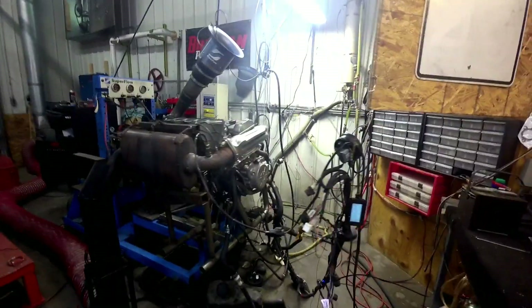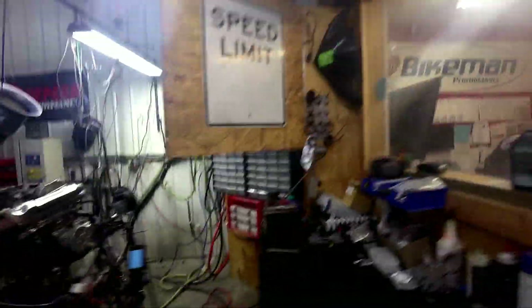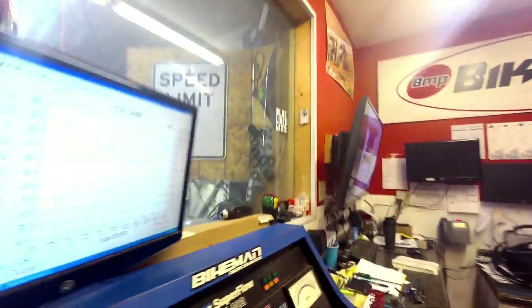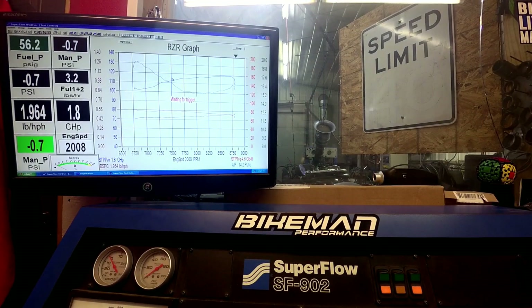The engine right now is sitting at 179 degrees and stays pretty consistent off that cooling tower over there. We're running from 6,750 to 8,800 RPM. The factory rev limit is at 8,800, so I'm going to show you what this thing does stock.